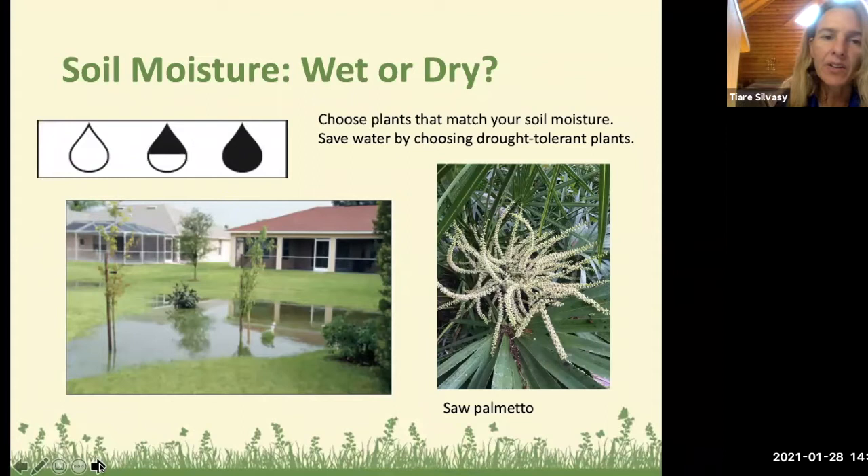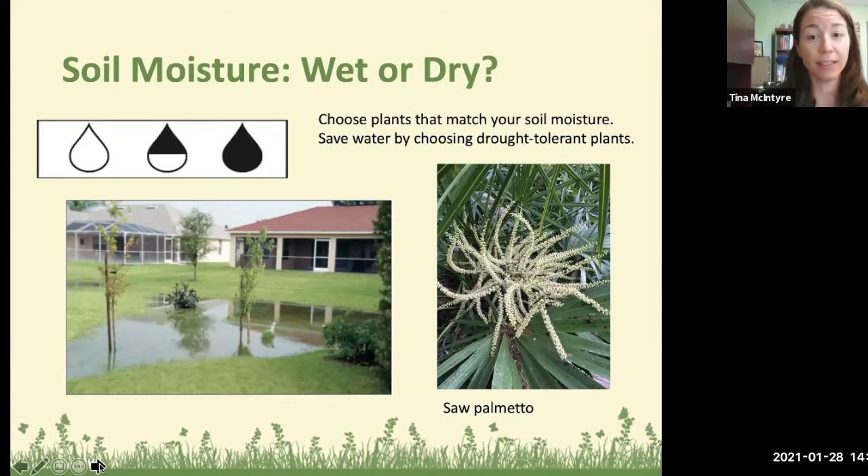Next is soil moisture — what is your site like? A good time to observe this is mid-summer when it rains constantly, so you can really see the wet and dry spots. The empty water drop symbol means a plant can take dry or drought conditions; the dark water drop means it likes wet conditions. This isn't always black and white — some plants can take both wet and dry conditions.